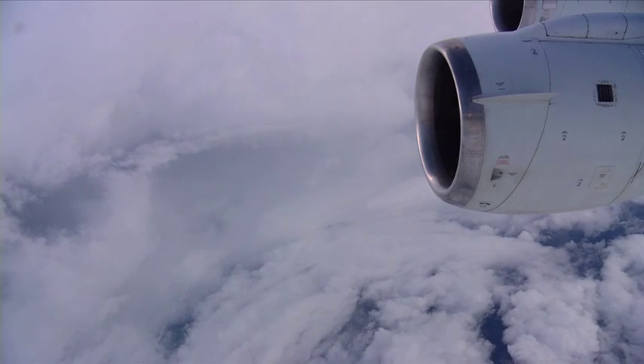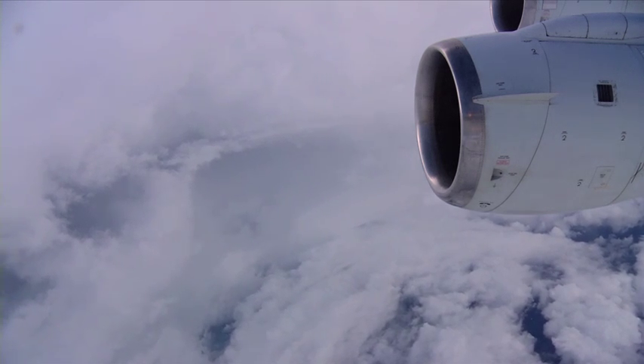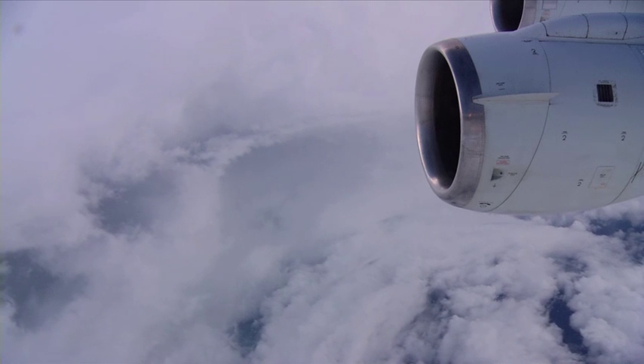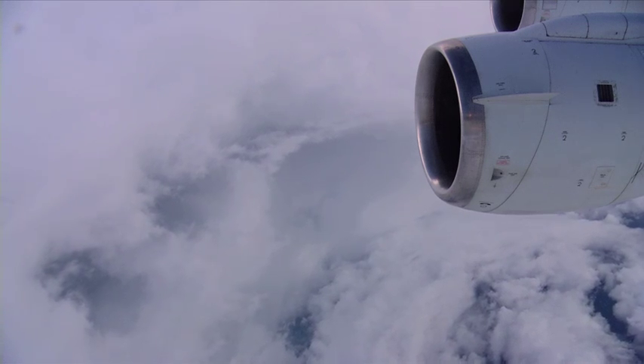The eye of Hurricane Earl in the Atlantic Ocean is captured by a videographer aboard NASA's DC-8 research aircraft on Monday, August 30. The DC-8 passed through the eye of the storm six times just as Earl was intensifying from a Category 2 to a Category 4 hurricane.